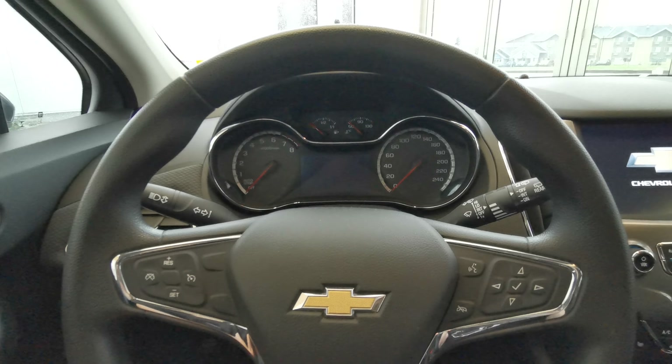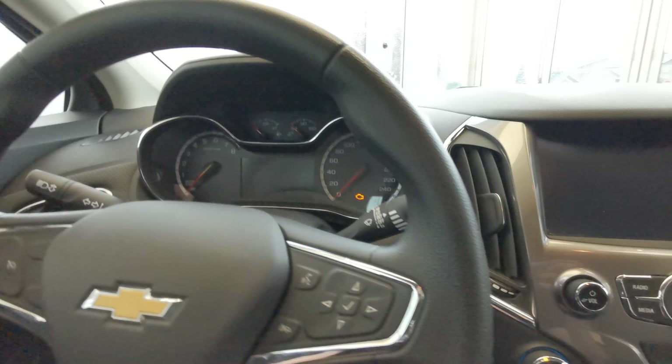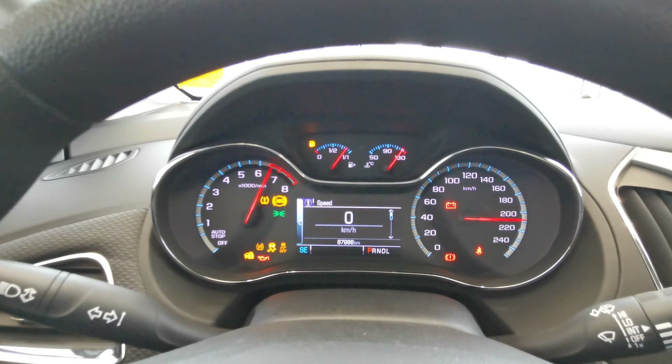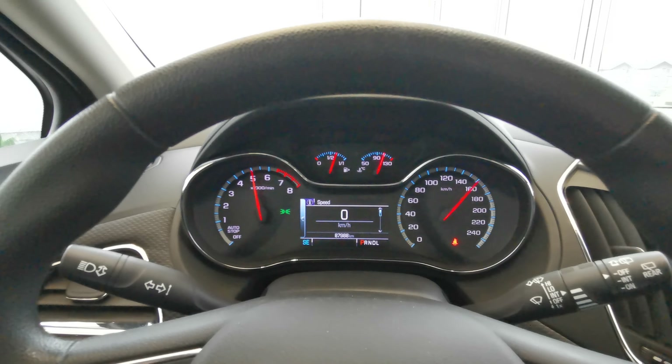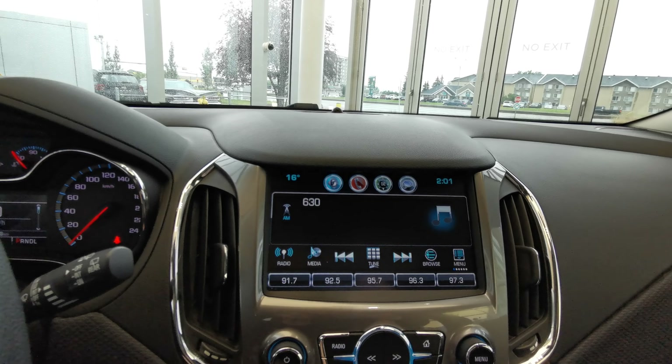Volume control is just behind the steering wheel. This vehicle is a push to start — foot down on the brake. It features an analog front dash with a digital speedometer.